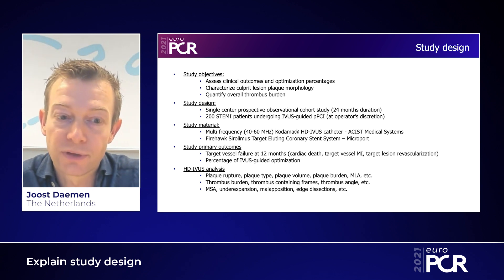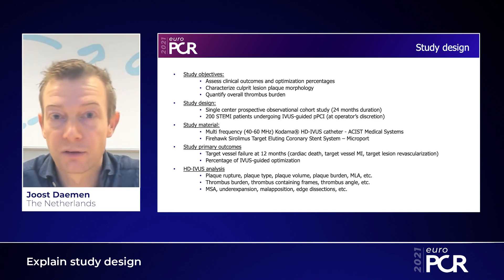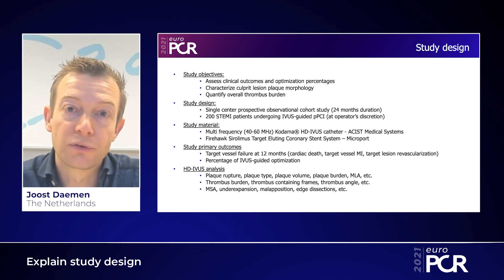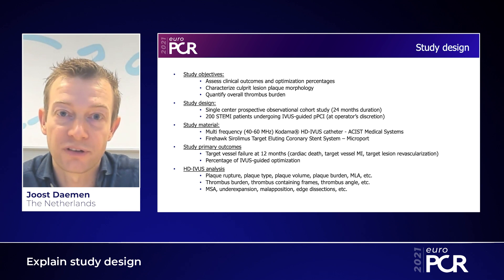We will do an IVUS pullback pre-PCI, a pullback after the first maneuver — which could be either thrombectomy, balloon dilatation, or wire crossing — a pullback after the first stent implantation to assess the stenting result, and a final pullback to assess the final post-PCI result.